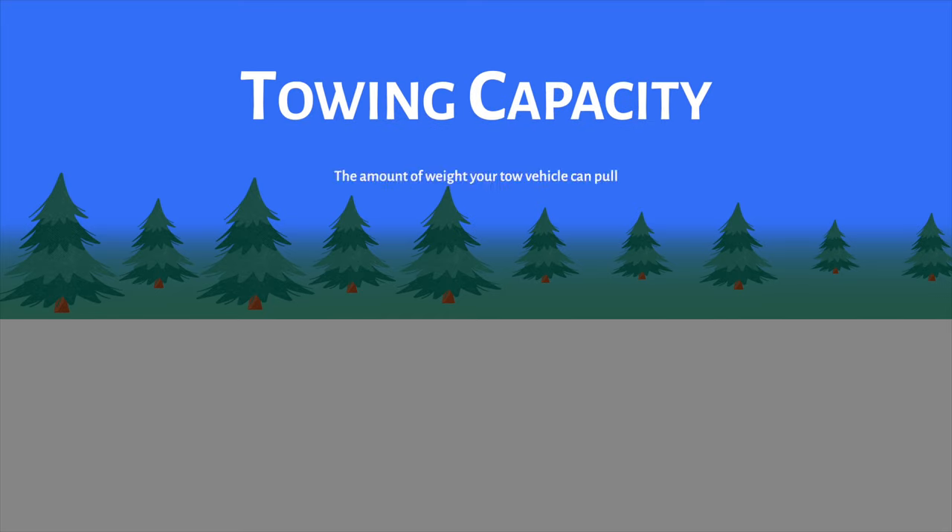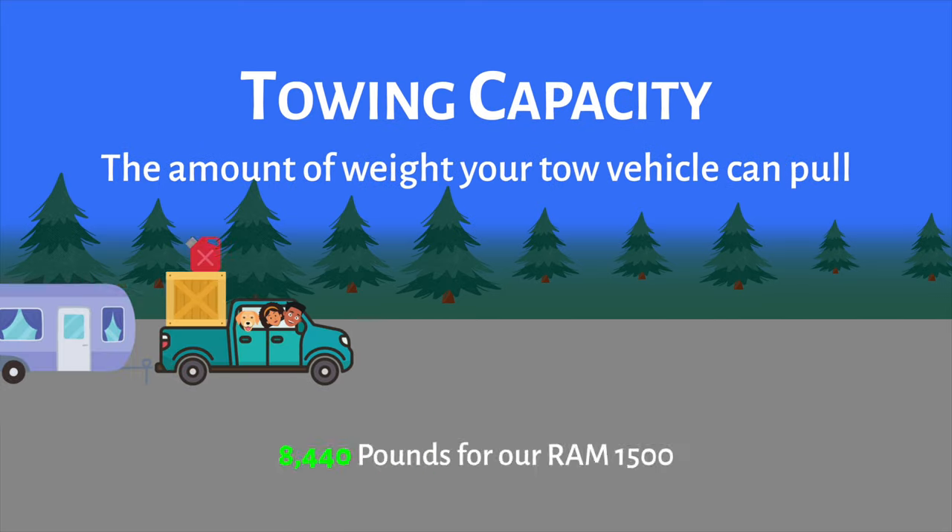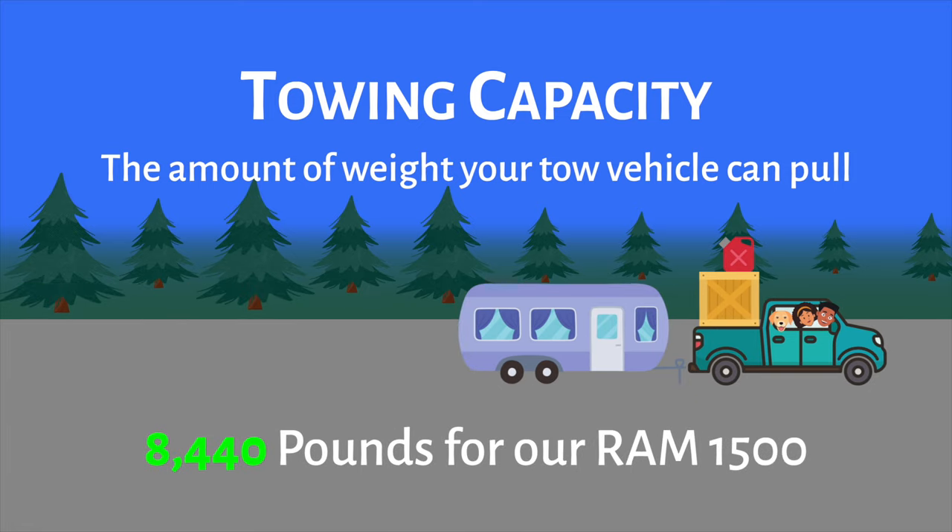Lastly, let's talk about towing capacity — this is the amount of weight your tow vehicle can pull. A lot of people get fixated on this number; after all, you're towing, so towing capacity is the right number, right? Wrong. I'm going to show you that towing capacity, for the most part, is pretty irrelevant.